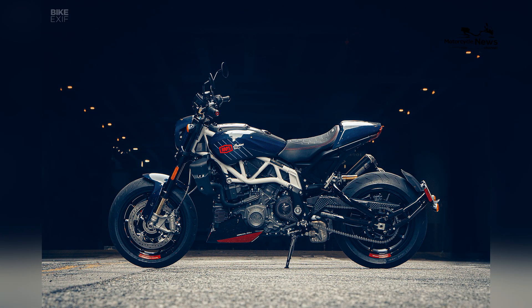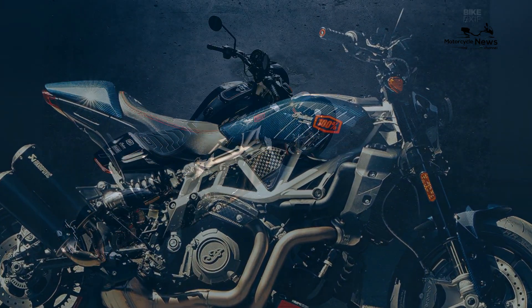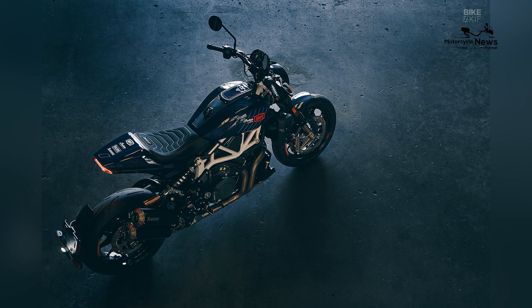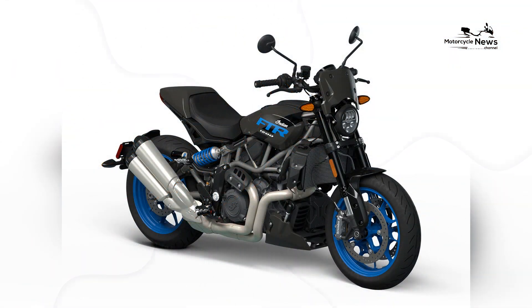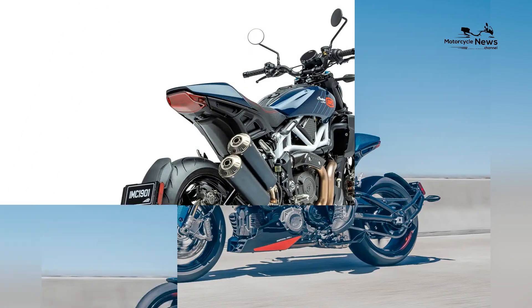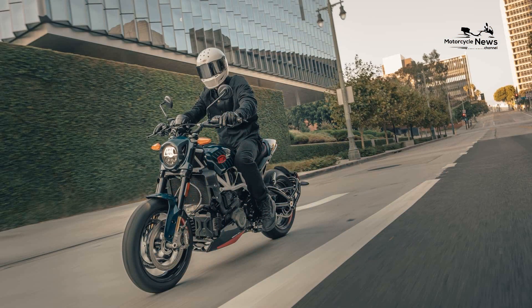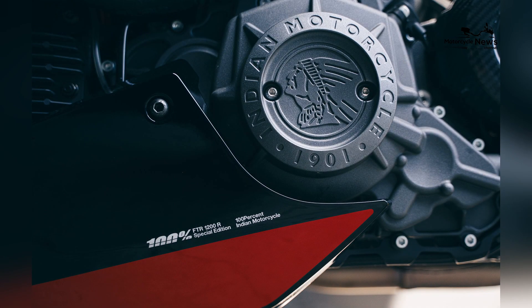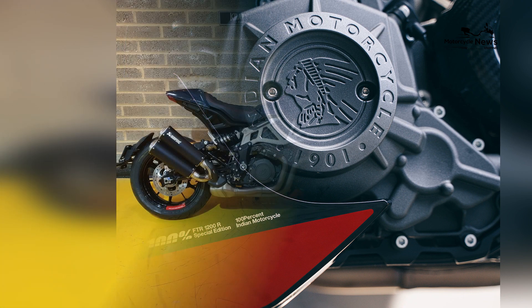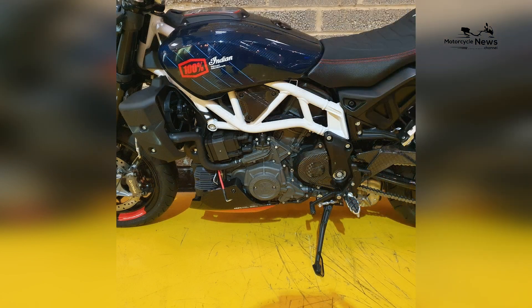Racing Pedigree and Collaborative Innovation. The FTRx 100R Carbon marks a groundbreaking collaboration between Indian Motorcycle and 100%, combining racing pedigree with innovative design. Born from the racing DNA of the FTR platform, it showcases a relentless commitment to performance excellence. The collaboration with 100%, a renowned brand in high-performance gear and accessories, brings a level of expertise that elevates the FTRx 100R Carbon to a new echelon of two-wheeled mastery.